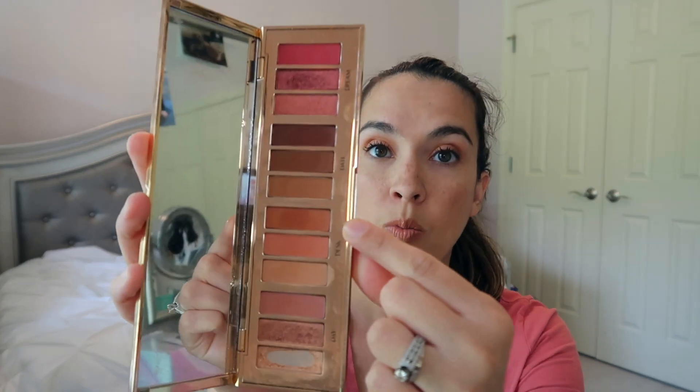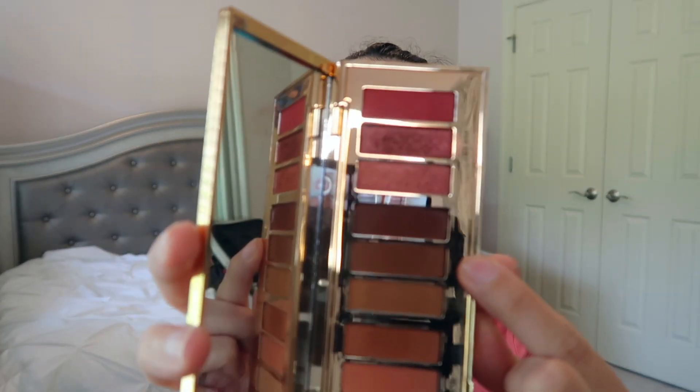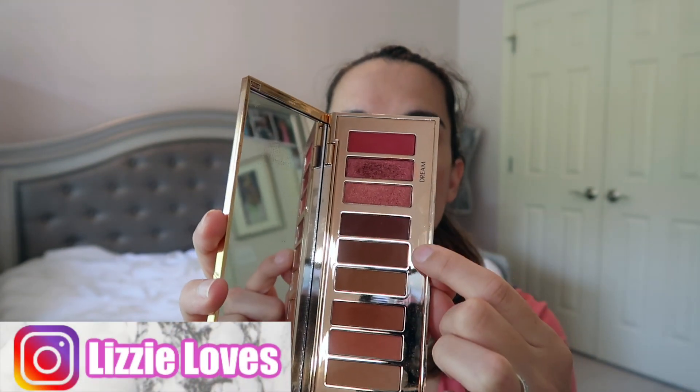Then what I've been doing is going in with one of these shades — either this shade or this shade — using it as my crease. Lately I've been going in, depending on my mood, with one of these two dark shades, putting it in my crease down to my outer corner and blending all of that out. Then I go in with this shade all over the lid. Sometimes I use the purple shade for my outer part.